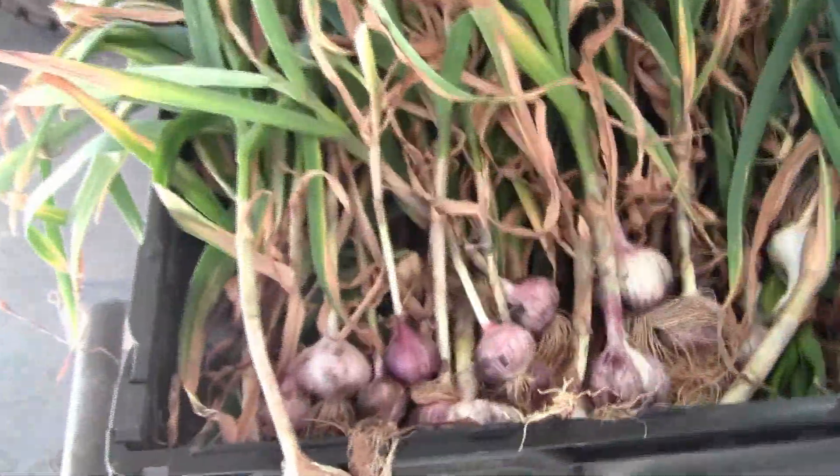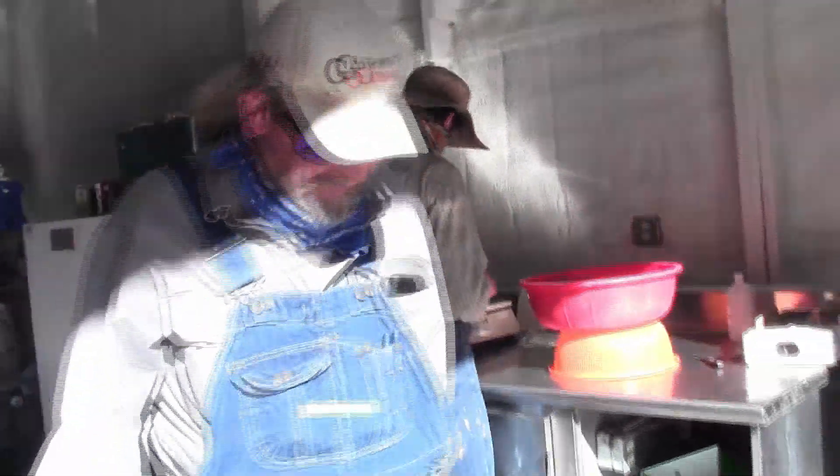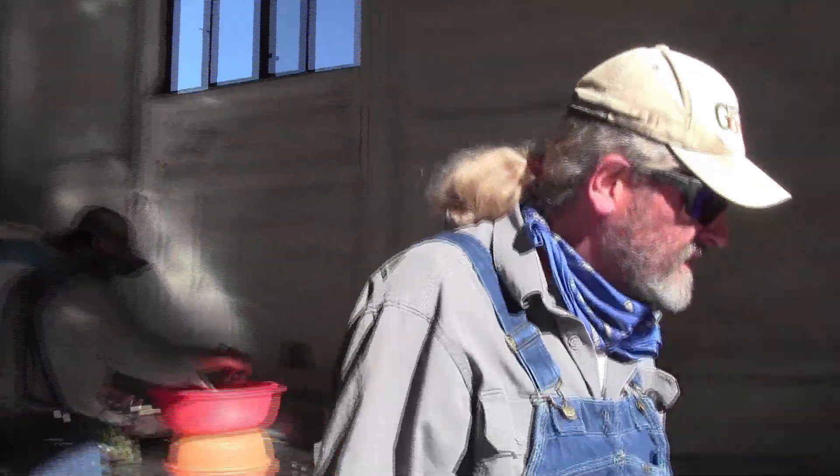This is the garlic we just dug yesterday. Do you sell the scapes as well? We've been planting them — yeah, it's been working out pretty well.